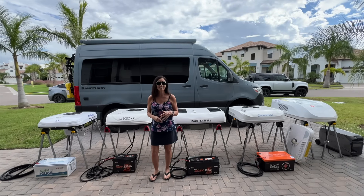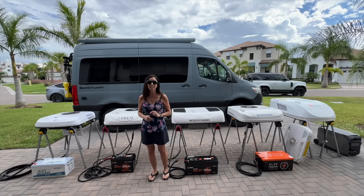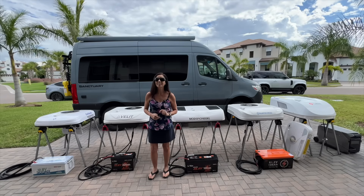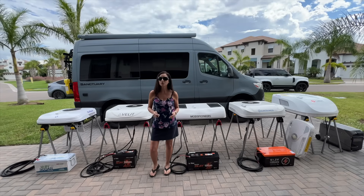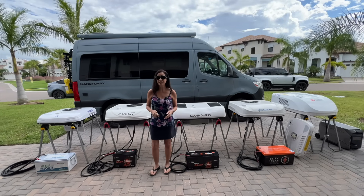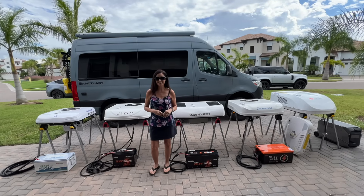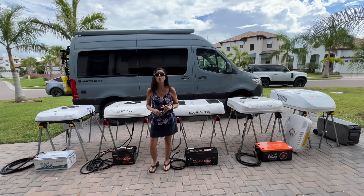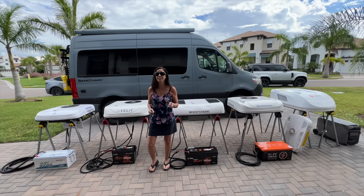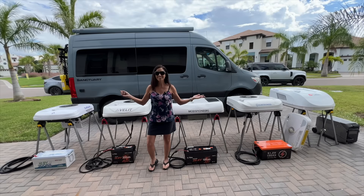If you're interested in one of these ACs, be sure to leave me a comment, as I may try to give one away to one lucky viewer if YouTube allows it. We've got DC units at 12 volt, 24 volt, and 48 volt, plus a powerful 120 volt unit. This is the ultimate head-to-head test to help you decide which AC is right for your van, your camper, or your full-time RV life.